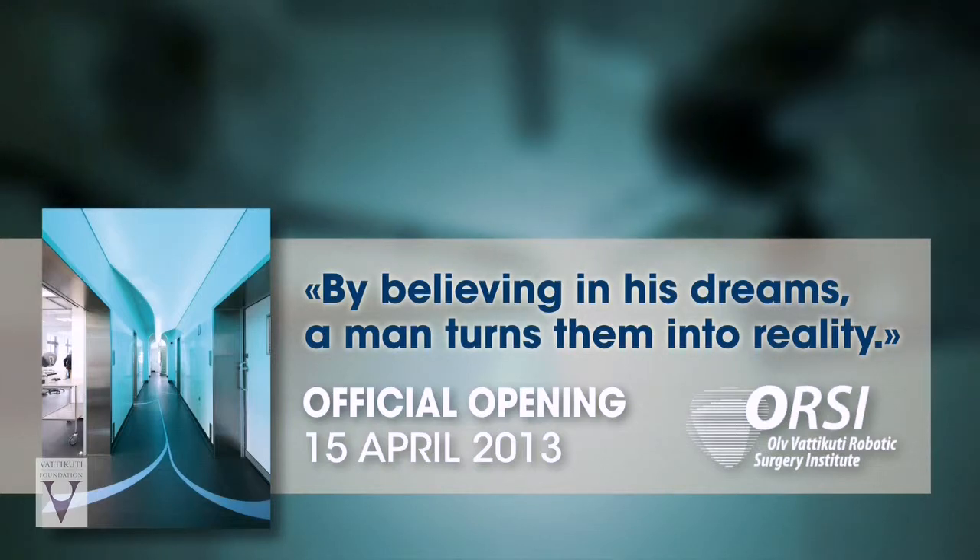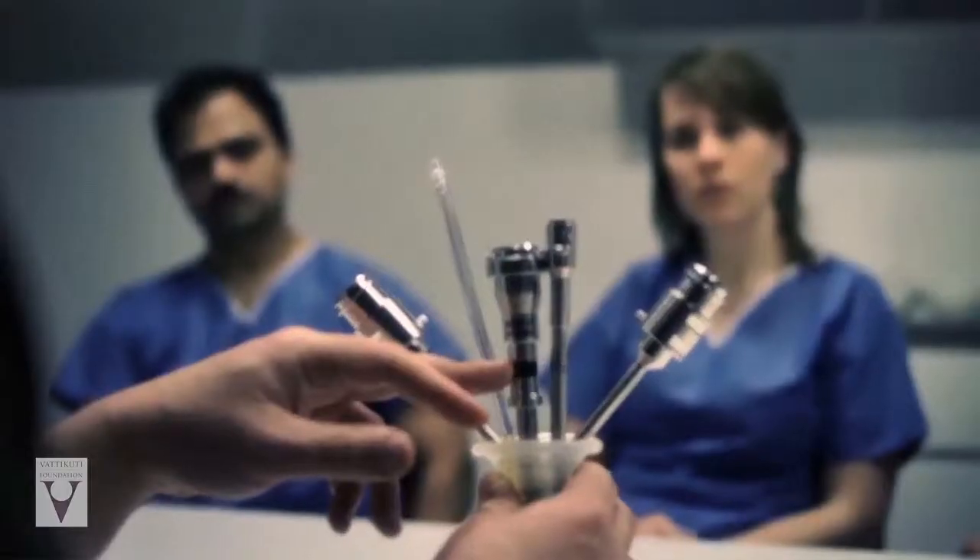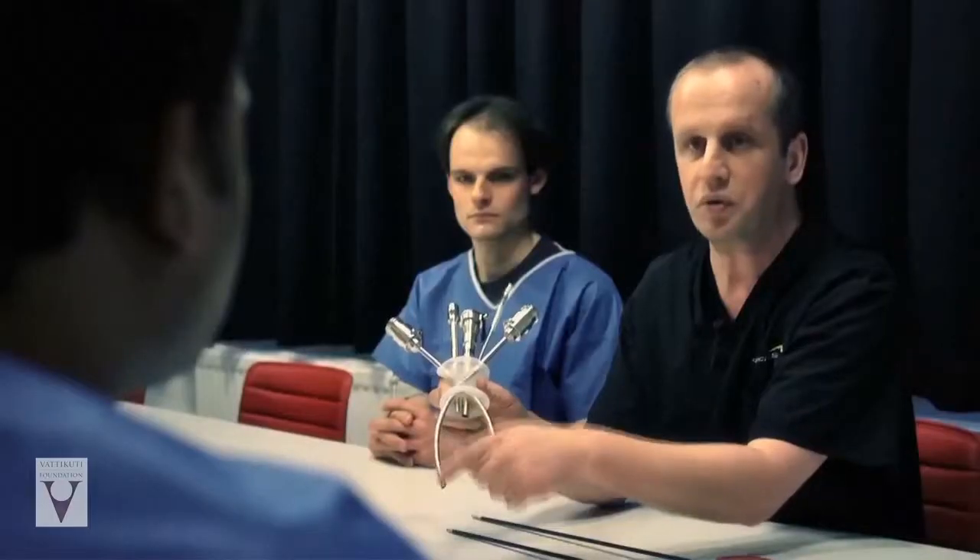The OLV Vatakuti Robotic Surgery Institute is also so fortunate to be part of the Vatakuti Foundation Network. I am very happy to be part of this because it proves that our training center is worldwide involved. I certainly want to thank Mr. Vatakuti for helping us build this novel training center.